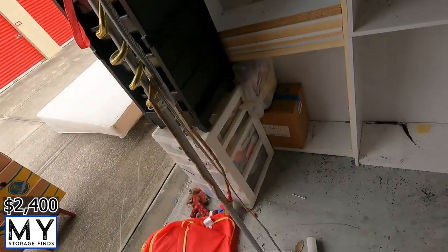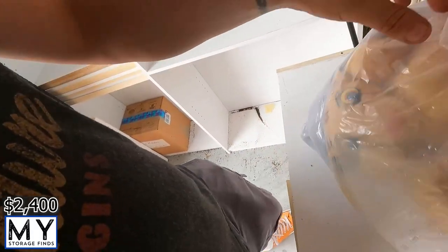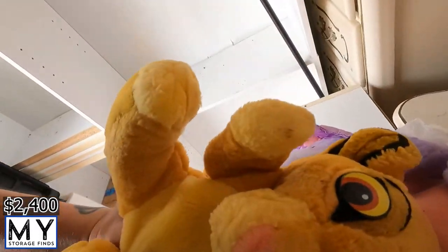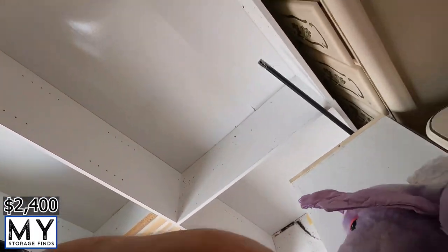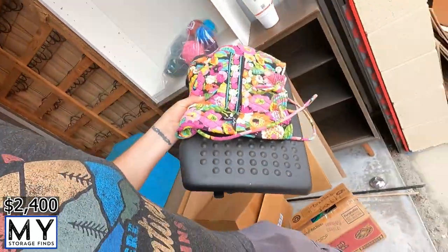Alright, next bag — looks like more stuffed bears and teddy bears. Just going to break this one open. Is that Simba? Simba! Alright, we'll take this and put it in the truck.